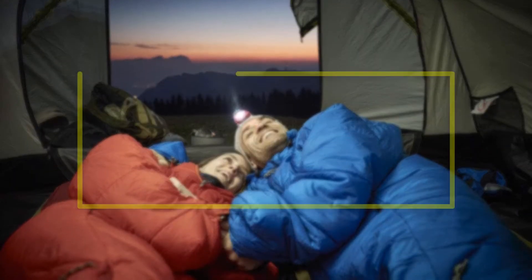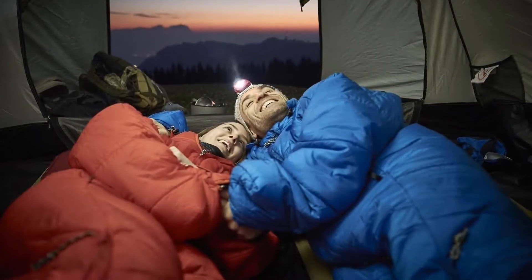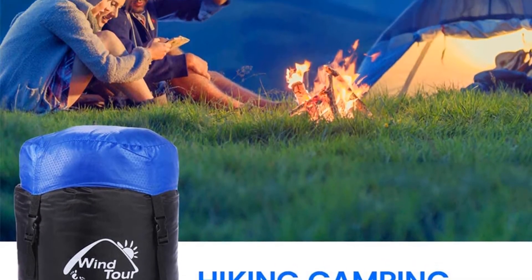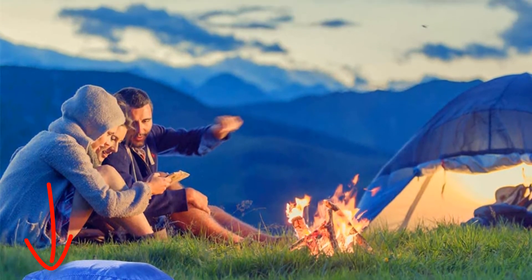Welcome to our new episode. In this episode we cover the 5 Best Wearable Sleeping Bags. I made this list based on my personal opinion, and I tried to list them based on their price, quality, durability, and more. If you want to see the price and find out more information about these products, you can check out the links down in the description. Let's start the video.